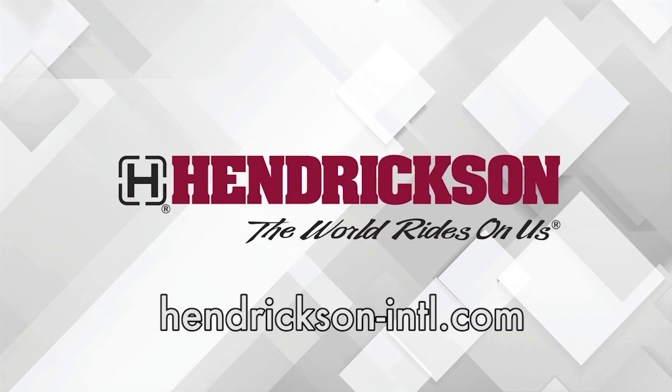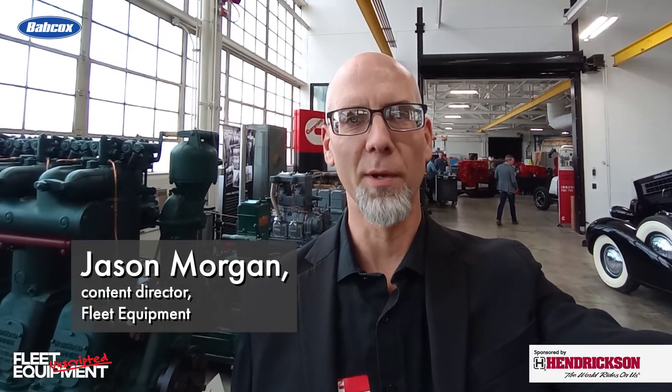This Fleet Equipment Unscripted interview is presented by Hendrickson, a leading manufacturer of heavy-duty suspension systems and components to the global commercial transportation industry. Visit Hendrickson-intl.com to learn more. Hey everyone, Jason Morgan, Content Director for Fleet Equipment.